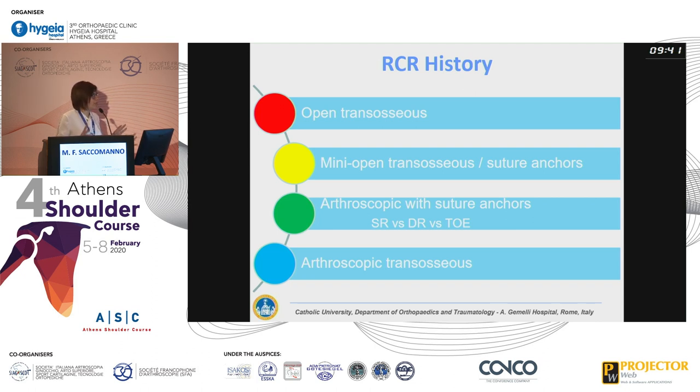Everything started in 1944 with open transosseous repair, and then we slowly switched to mini-open — first transosseous, then suture anchors — and then we switched to an arthroscopic approach with suture anchors. We developed multiple configurations: single row, double row, transosseous equivalent, and we compared all these configurations. The first biomechanical studies tried to demonstrate that suture anchor repairs were comparable to open transosseous, or traditional transosseous.